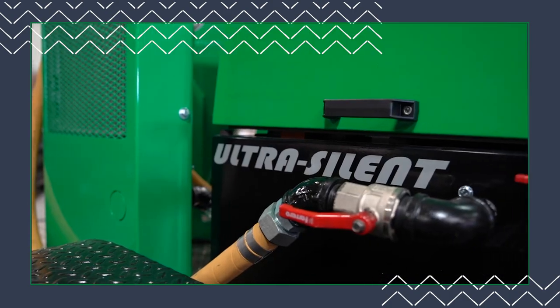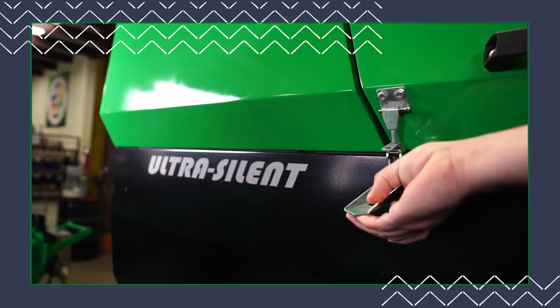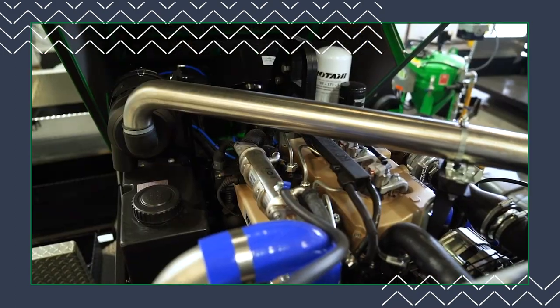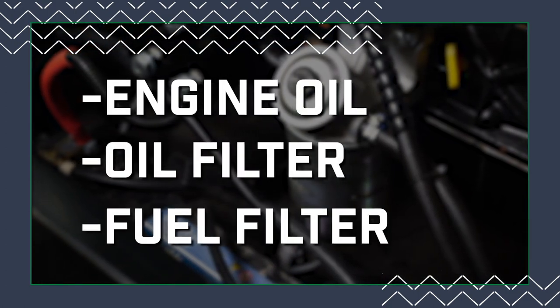The air compressor is the powerhouse of your mobile machine, and much like a vehicle, it requires some routine services. This video gives a brief overview of the first service required at 50 hours. Let's start with the engine — after 50 hours of use, you'll need to replace three things: the engine oil, the oil filter, and the fuel filter.